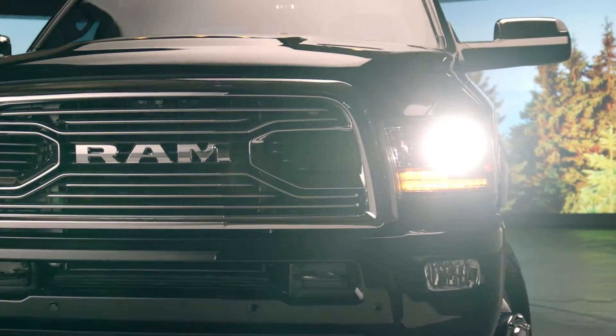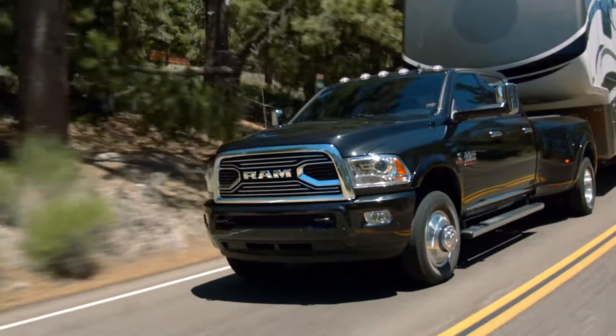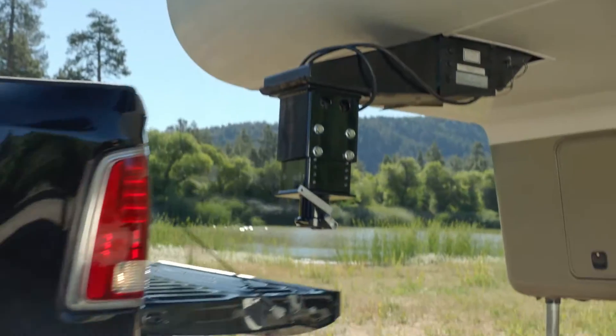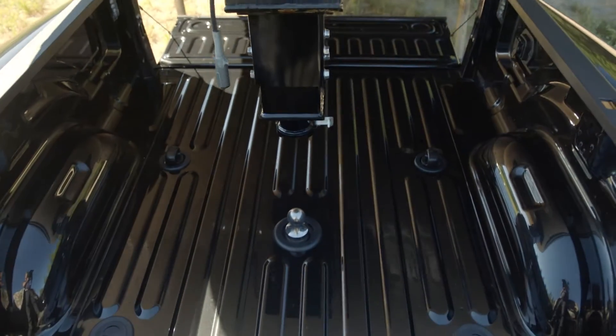The Ram Heavy Duty combines maximum capability, safety, and convenience when it comes to towing. Hooking up the trailer is easy, and the CargoView rear camera helps you keep everything in line.